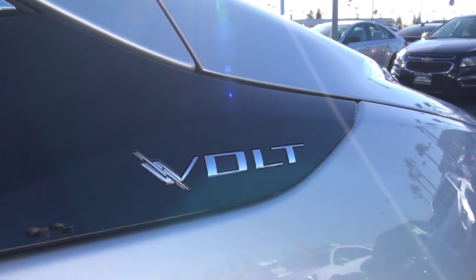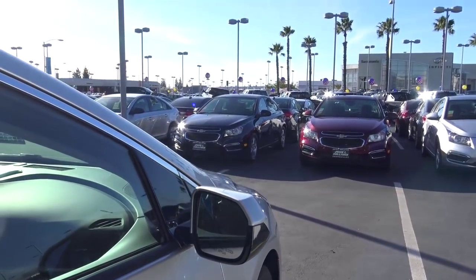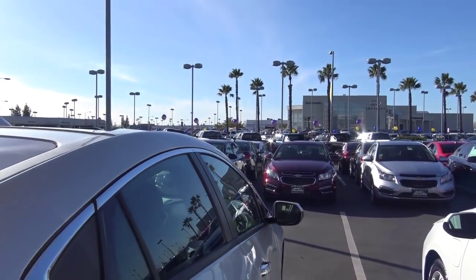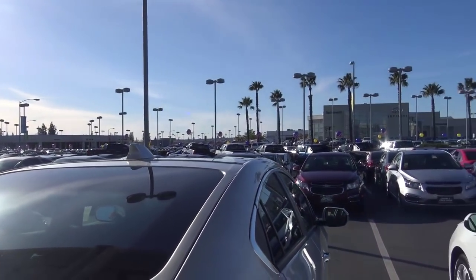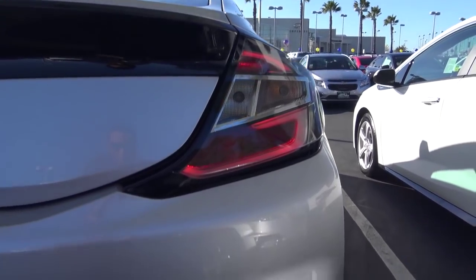There are also a couple of packages you can choose from. Our particular Volt costs $33,995. On the top, you have a shark fin antenna. Coming to the rear of the vehicle, you have LED taillights with rear reflectors.